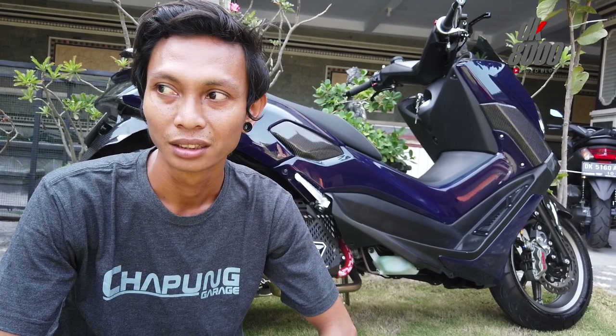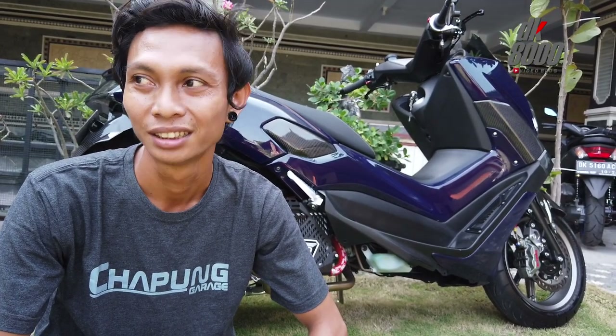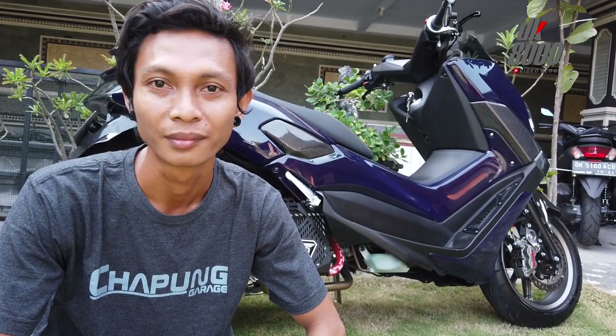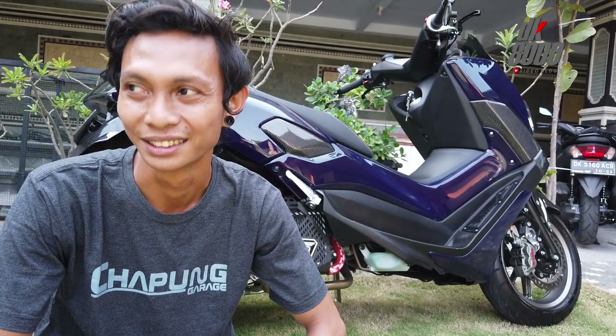Terakhir kapan hidup motornya? Terakhir masih hidup, cuman di garasi saja. Jarang dipakai keluar. Motor istilahnya motor pajangan ya.